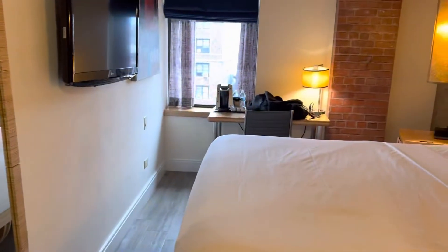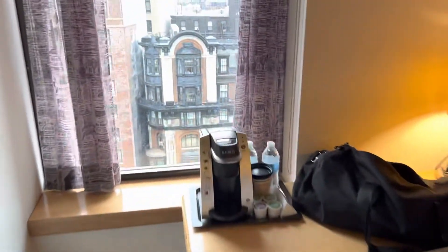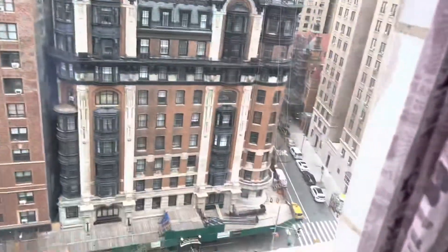Ice bucket, a coffee machine over there, got the TV, and a comfy bed with good sheets — not great but good, clean and nice.